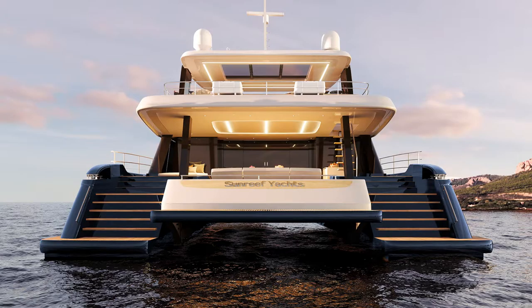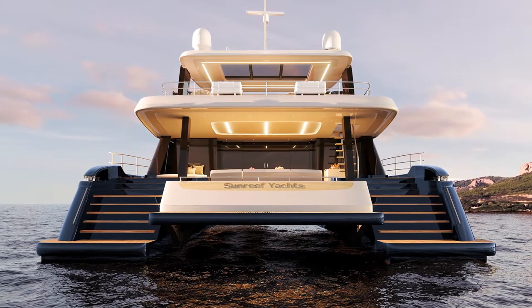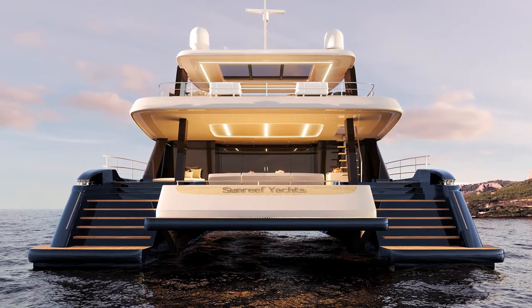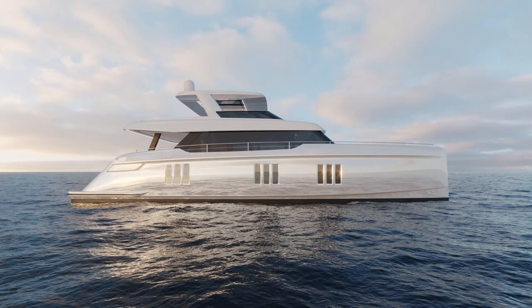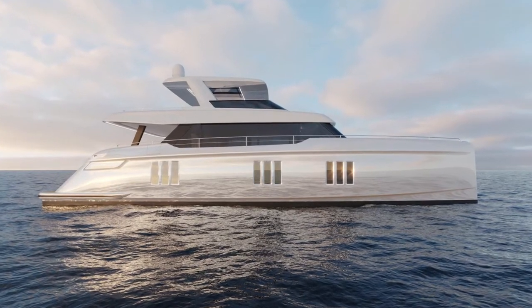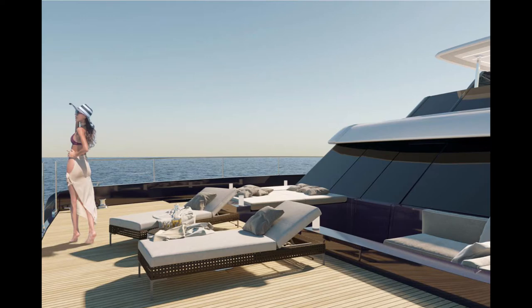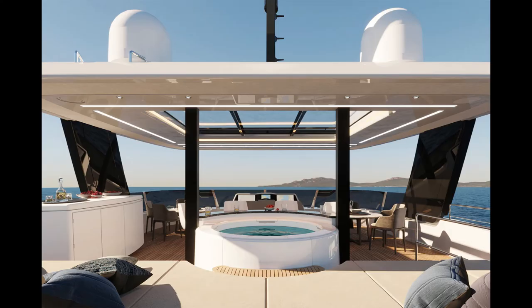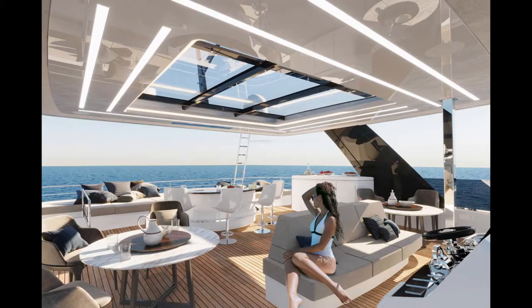I'm calling it a new model because that's the terminology used in the press release, but the fact is that it's actually a redesign of the company's existing 70. As with all Sunreef Yachts, it's completely customizable to the buyer's requirements, but standard features include a large wind-protected lounge in the bow and what the yard calls best-in-class interior space. The flybridge is said to have enough space for a spa pool, a bar, and a dining area and large sun pads.